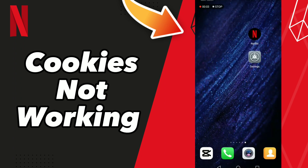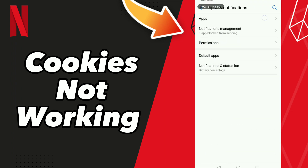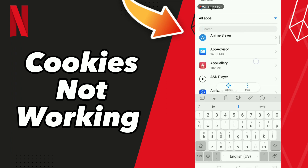How to fix Netflix cookies not working. Hello guys, if you want to fix this problem, first step go to Settings, click Apps and Notifications, click Apps, and you can scroll down or you can click this option and search Netflix.